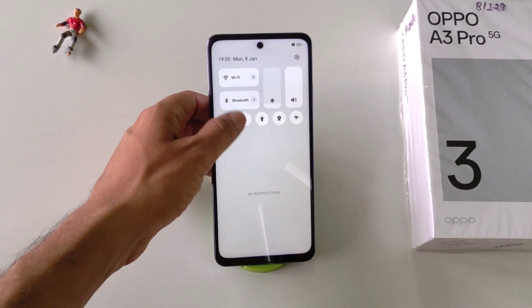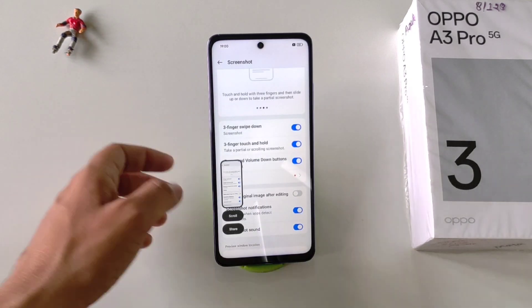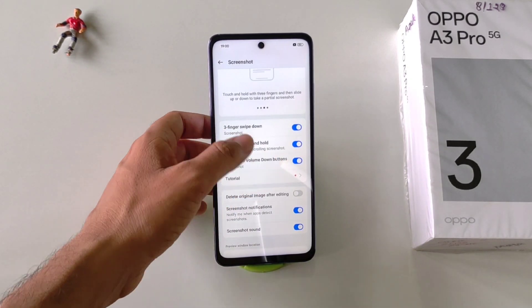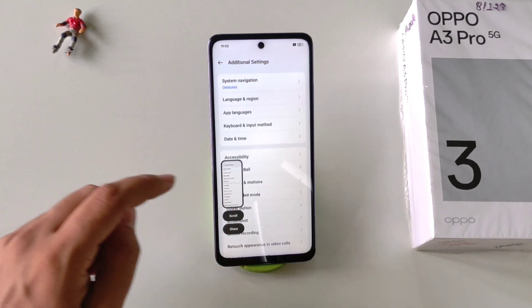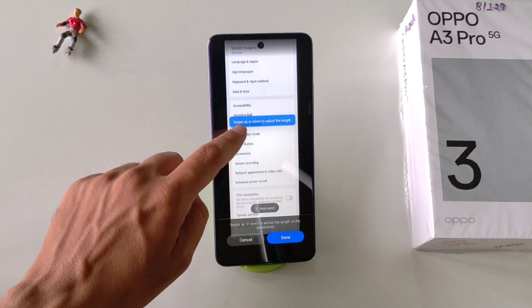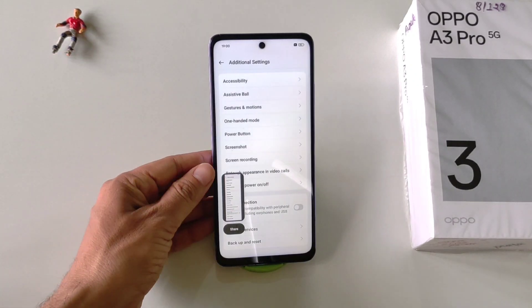In the status bar you will also see a screenshot option — simply click on it to take a screenshot. If you want to take a long screenshot, take a normal screenshot first and then click on Scroll. Adjust the length of the screenshot by scrolling, then click Done. That's how you can take a long screenshot on this smartphone.